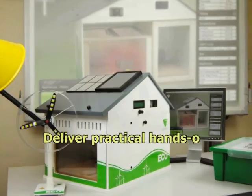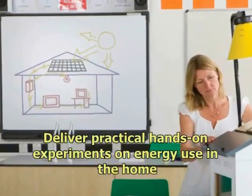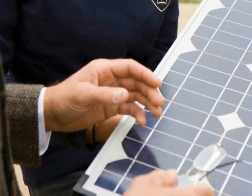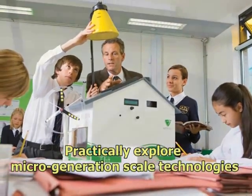This learning resource is focused on our innovative EcoBuilding, a classroom resource that allows practical investigation of energy in the home. It has been specifically designed to allow tutors and students to practically explore green energy technology on a micro generation scale.